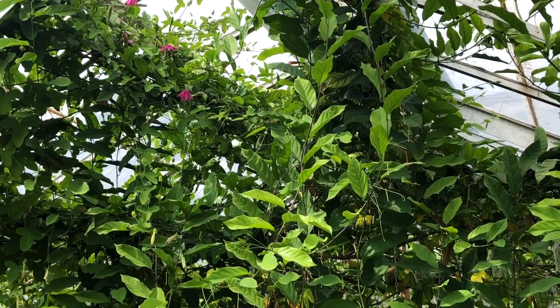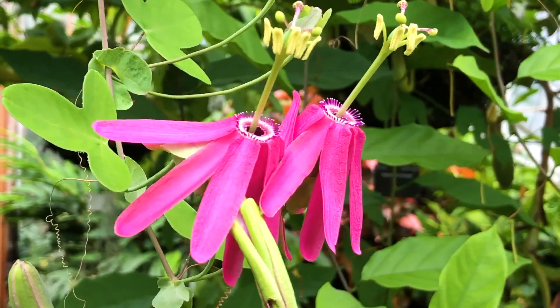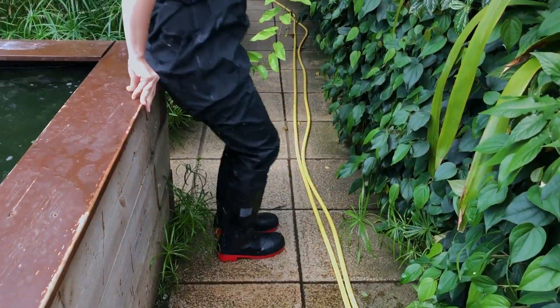One of the really lovely things about being a trainee here is that you get to not just work with iconic plants like the Victoria Lily, but you also get to see the behind-the-scenes action of actually getting to make them flower and grow them on — and that's something really special that I just don't think you can get anywhere else.